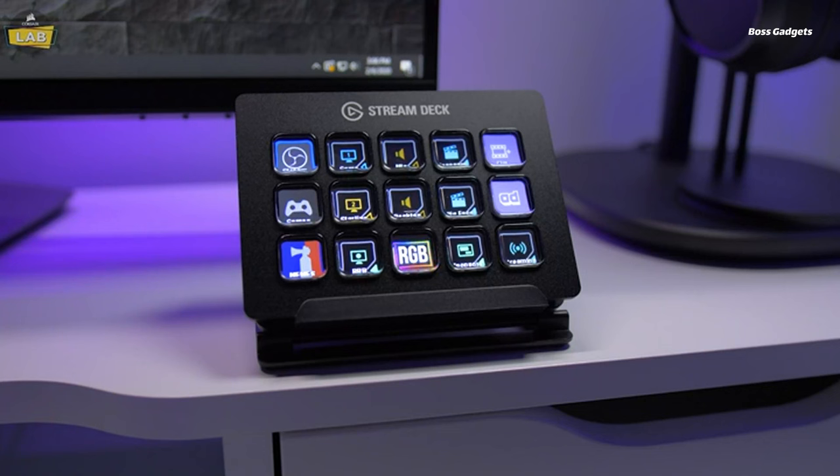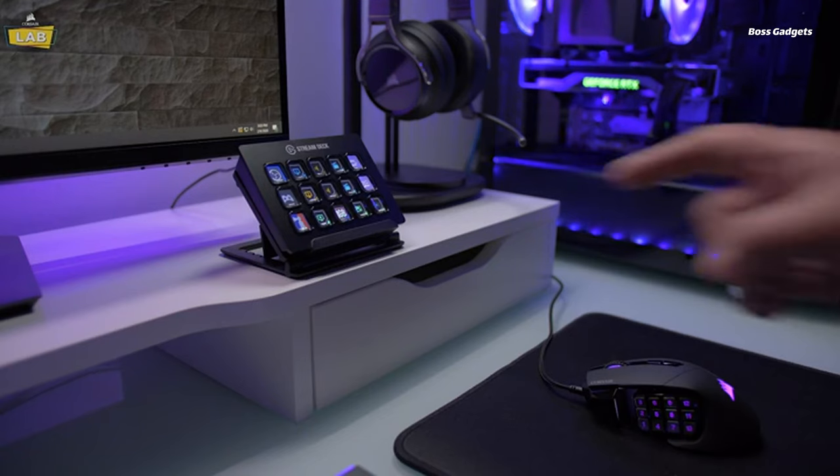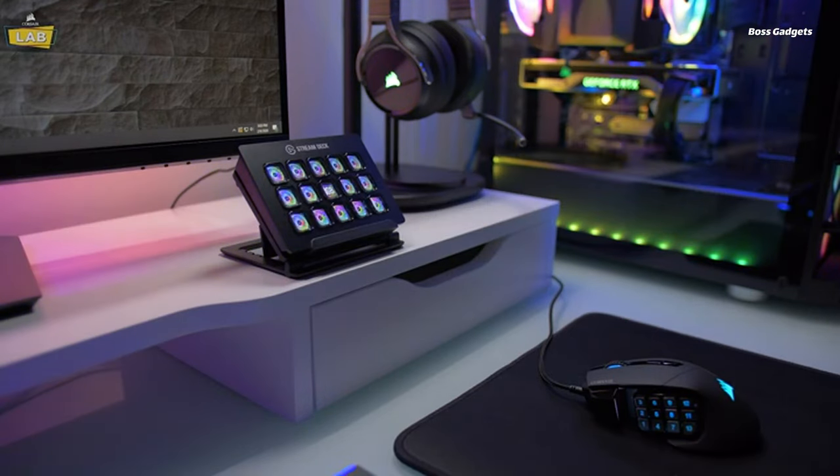With just a tap, you can instantly launch apps, open files, initiate commands, or trigger complex sequences precisely timed to your needs. Replacing obscure hotkey combinations with clear icons and labels reduces mistakes and boosts productivity.